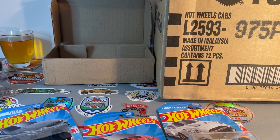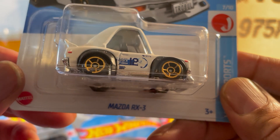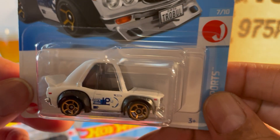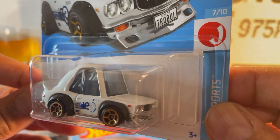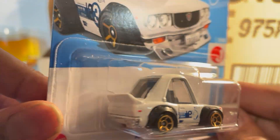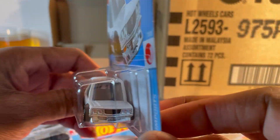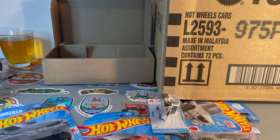I hope you guys got a drink because this is going to be a long video. I just love these little tone tanks. Mazda RX3 recolor — white with black overrider fenders and big gold wheels. So cute.